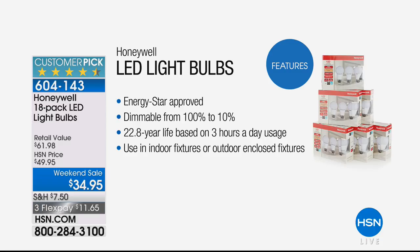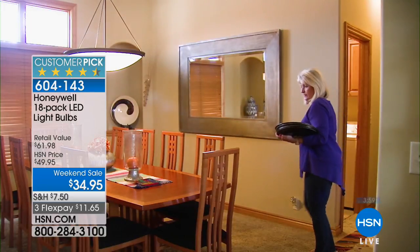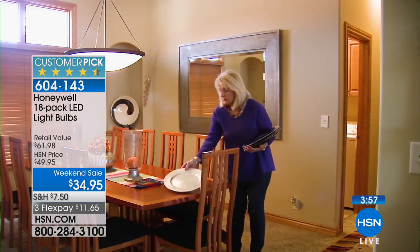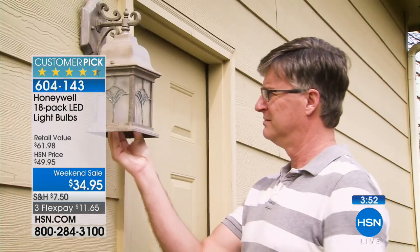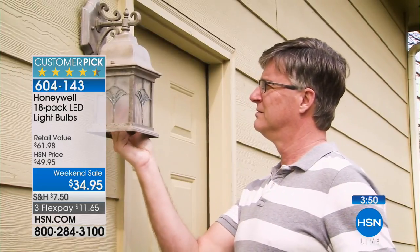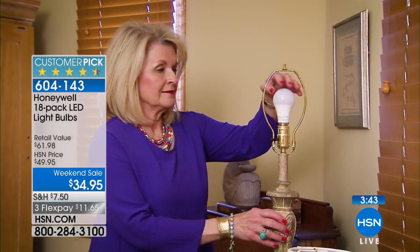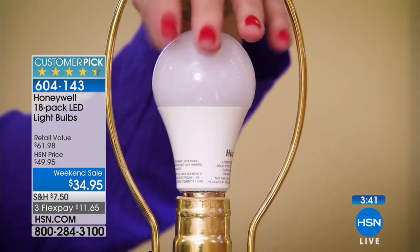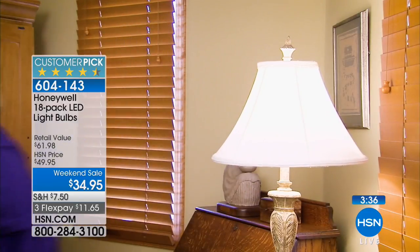The average house has 40 lights in it — think about all the lights you have, whether it's in your dining room, bathroom, on your nightstand, or on dimmer switches. If you buy two sets of these today, you will not have to think about another light bulb for almost 20 years. You can use them outside as long as they don't get direct rain. Put them on your nightstand, in your ceiling fans — this is the perfect light for you.